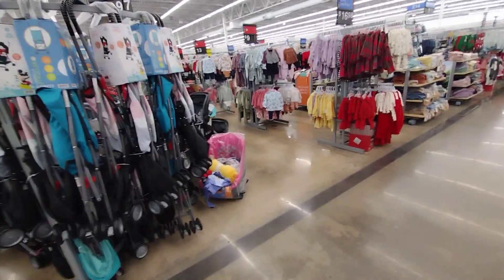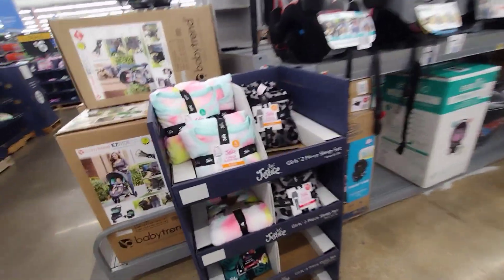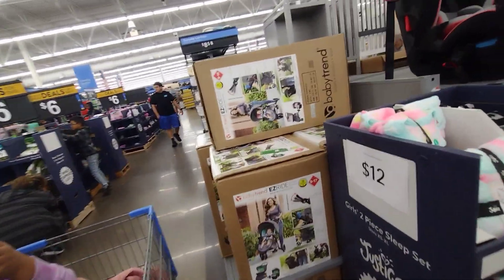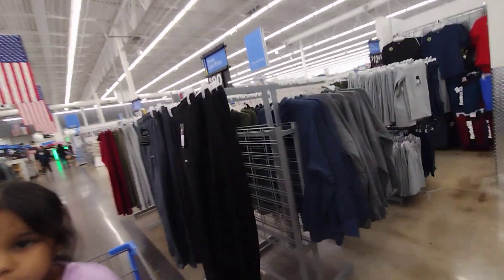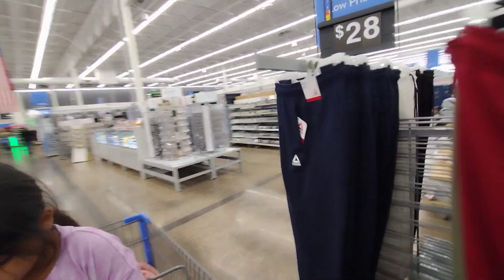They have more PJ sets here for $12, so definitely check them out and stock up if you need gifts for friends and family. That's going to be it for this video. I hope you guys enjoyed it. Don't forget to go check out your Black Friday deals at Walmart — they're still going on right now. Thank you guys so much for watching and I will see you in the next video. Bye!